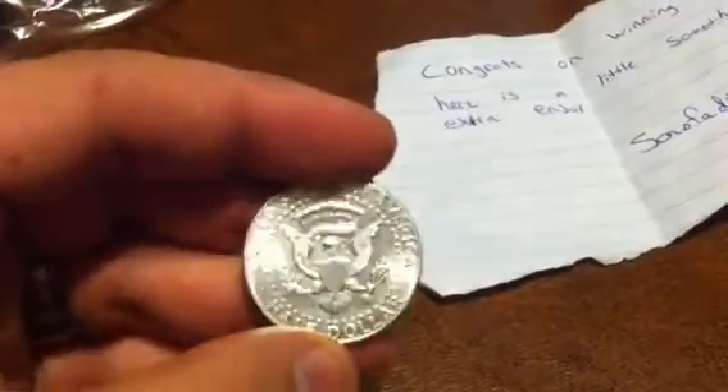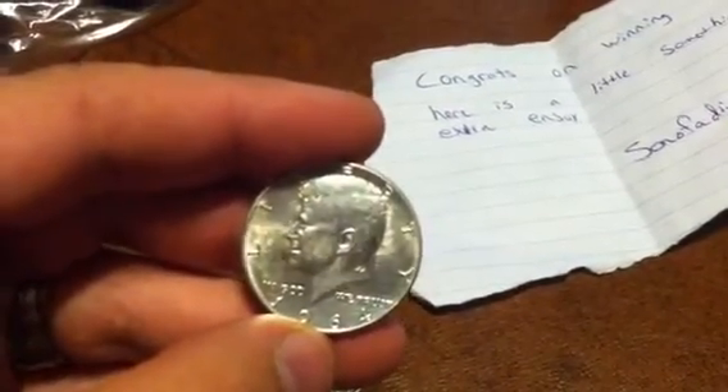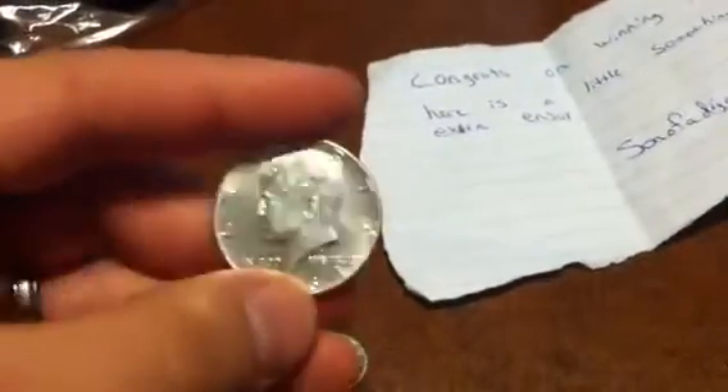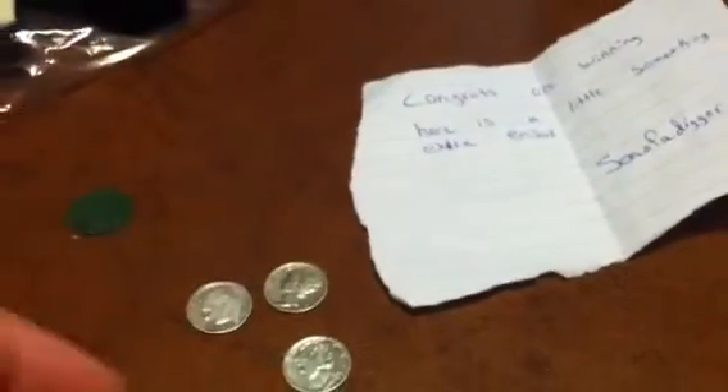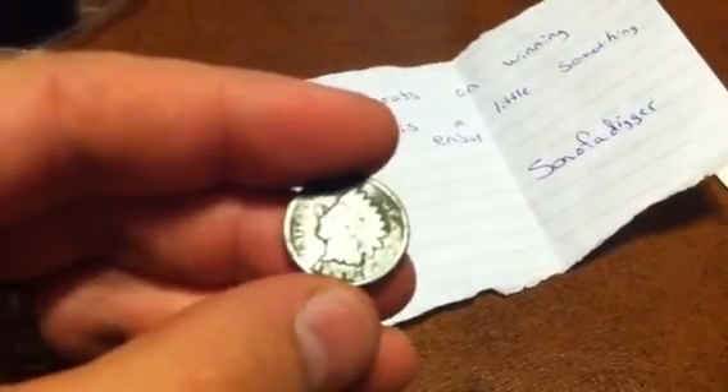And then here we got the big silver, which is a half dollar, and it is a 1964 Kennedy. Alright, that's cool. And the last find they put in here is an Indian Head cent, and it says 1888.